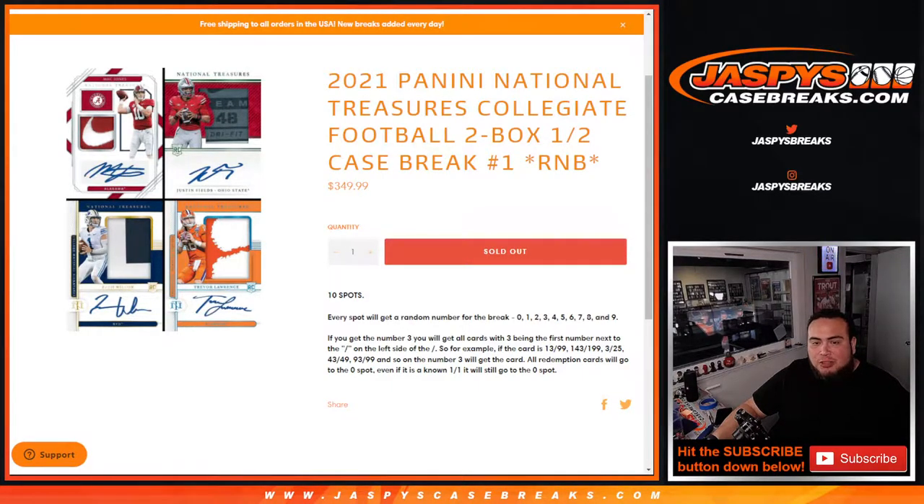Ten total spots, everybody gets a random number for the break, zero through nine. We go by the first number on the left side of the zero-number dash. So those are your examples there — if you had block three, that's how it would go to you. Three has to be the first number on the left side of the zero-number dash.